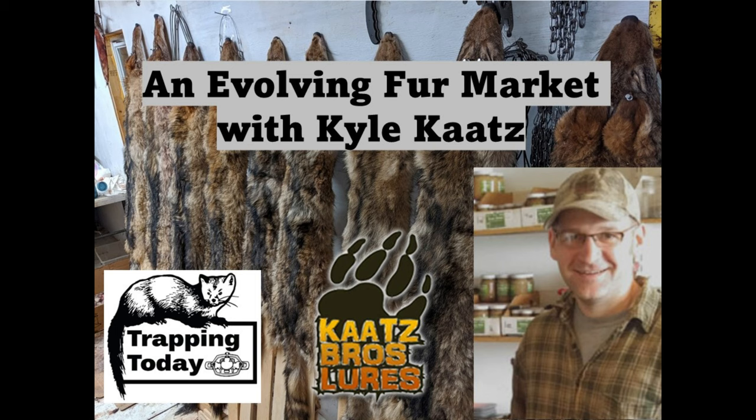Back in the fur shed, this is Trapping Today. I'm Jeremiah Wood. Great to be here as always, and in tonight's episode we're going to have a good one. We're joined by Kyle Kotz from Kotz Brothers Lures, and Kyle's going to give us an overview of his thoughts on the fur market.